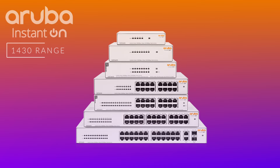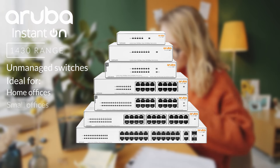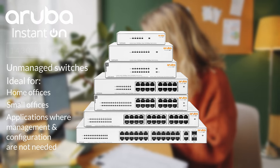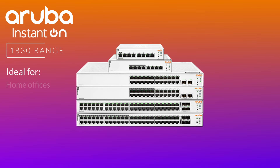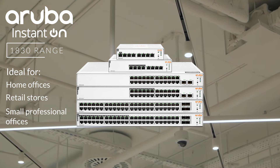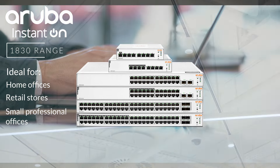Now that we know which models are available in both PoE and non-PoE, let's explain each range and their specific use cases to help you decide which is best for your network. All switch models in the 1430 range are unmanaged switches, which makes them more suitable for home offices or smaller offices that may require simpler connectivity solutions without configuration or management. The 1830 range is a great choice for home offices, retail stores or smaller professional offices that require both PoE connectivity to devices such as security cameras and access points, and also non-PoE support for connectivity to laptops and PCs. This range is managed by either the cloud-based Instant On app, web portal, or web GUI.